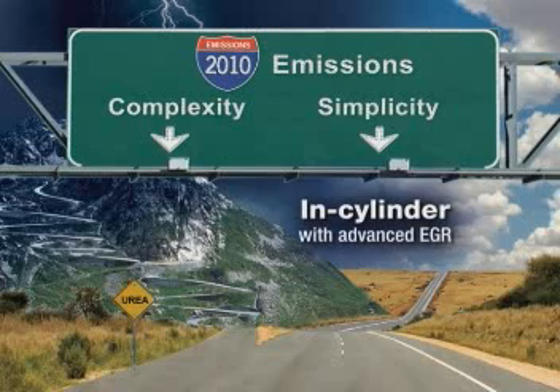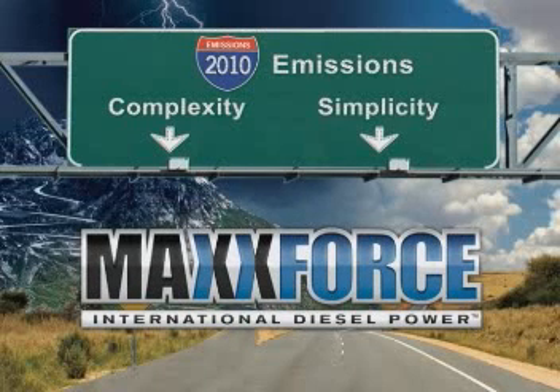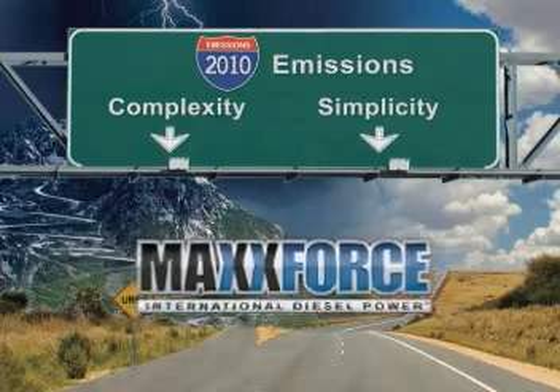Next, we'll discuss the in-cylinder solution that Navistar will be providing with our MaxForce engines. We'll show you how the MaxForce solution is a simple and smooth transition, providing full compliance while maintaining payload and service continuity. So let's get started.